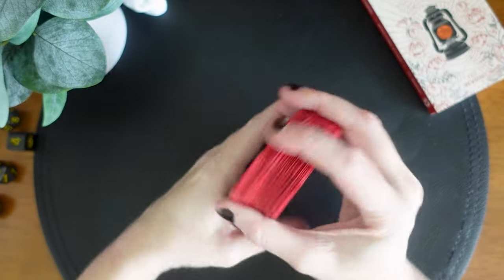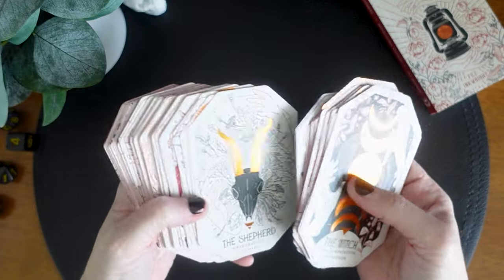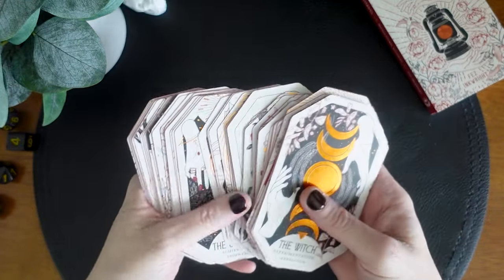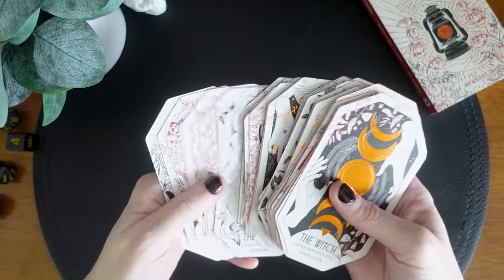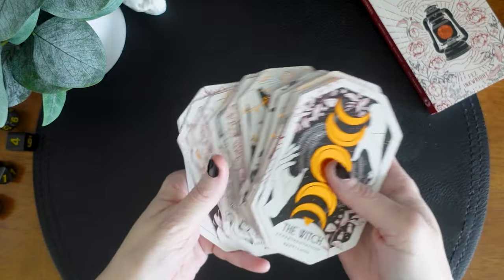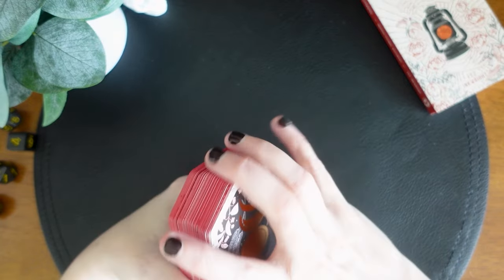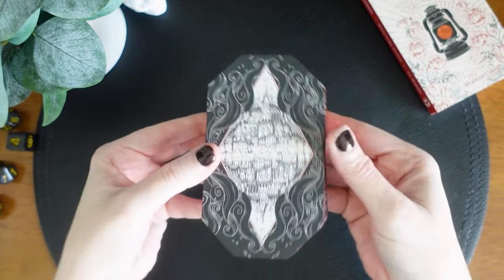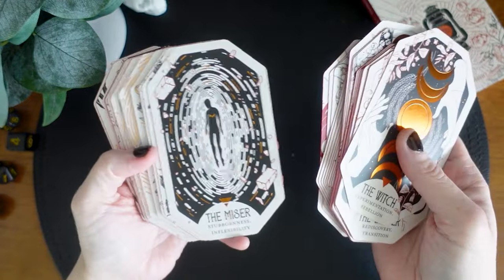Also, you probably noticed there is some metallic accent on all of these cards. This is bling the way I like bling — very tastefully done and not over intrusive. Not like some of those decks that do cold foil stamping and there's just so much of it you lose all detail in the cards. These are absolutely stunning.